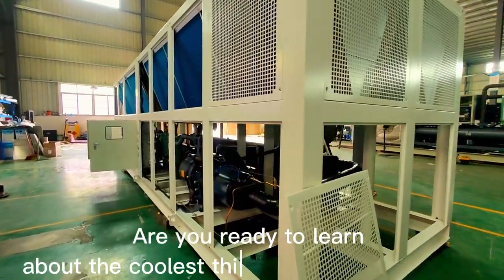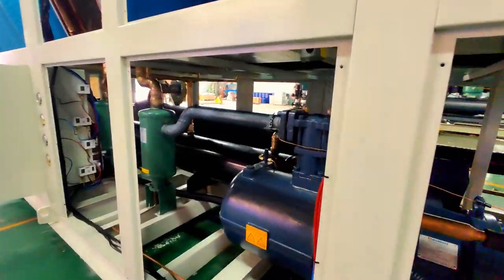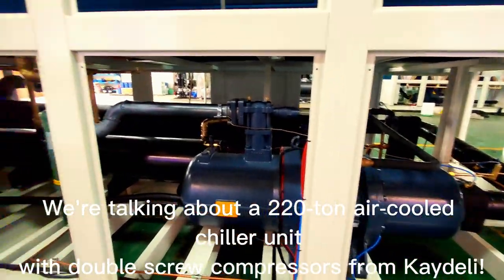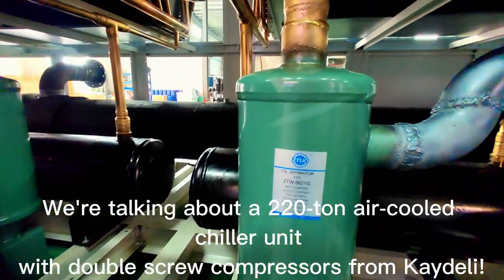Hey there! Are you ready to learn about the coolest thing in the HVAC world? We're talking about a 220-ton air-cooled chiller unit with double-screw compressors from Catoly.